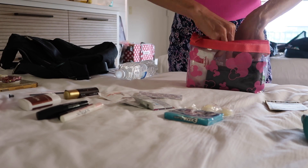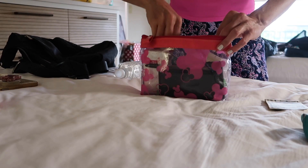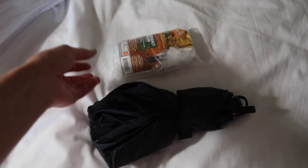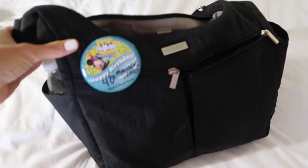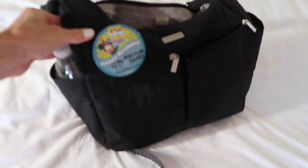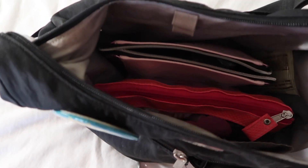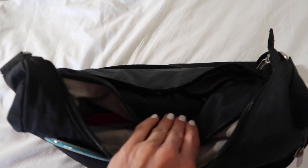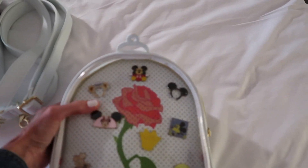I'll go ahead and pack it all up to show you how it fits. I'm not taking my poncho and umbrella today since there's no chance of rain, though you may want a poncho on days with water rides. My bag is all packed — the only thing left to add is my camera. It's not super heavy; the water bottle makes it heaviest and I drink that throughout the day. I love these little zipper pouches because everything stays organized and has a place, making things easier to find.